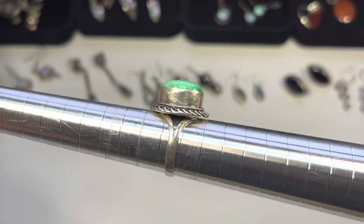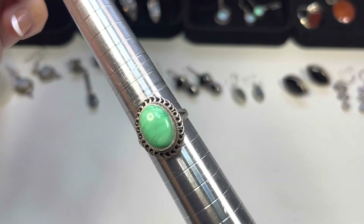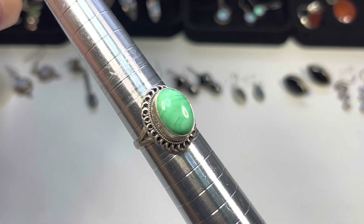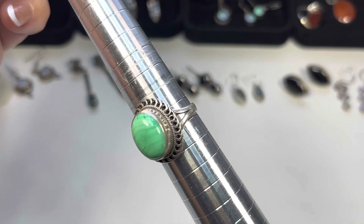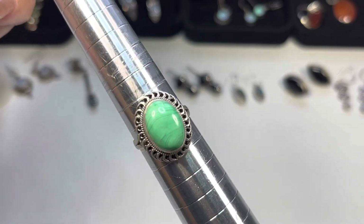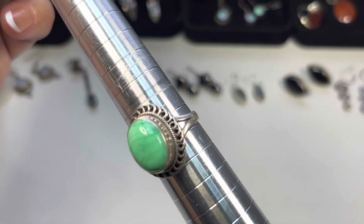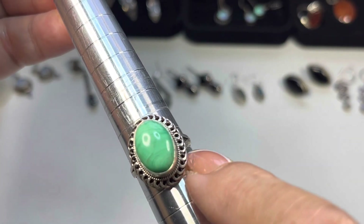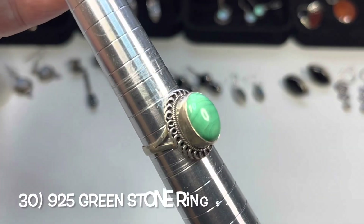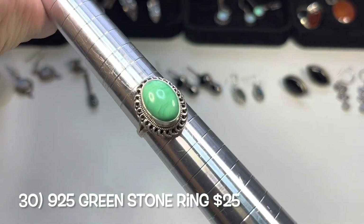The next one I would say is seven and three-quarters — a very high bezel-set oval cab. I'm not too sure what it is; it's green with some bands going through it. I love that rope design right there, and then you have a scalloped design around it.